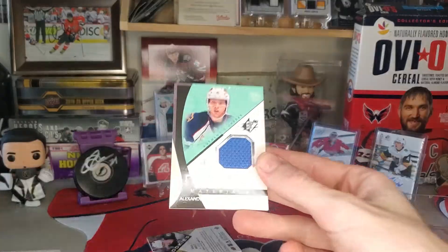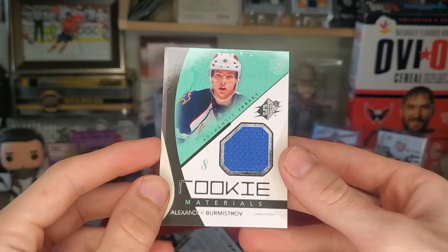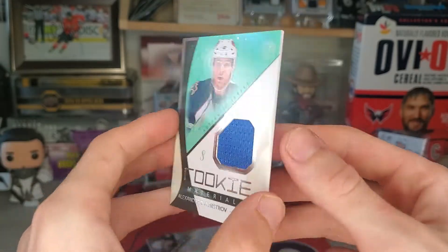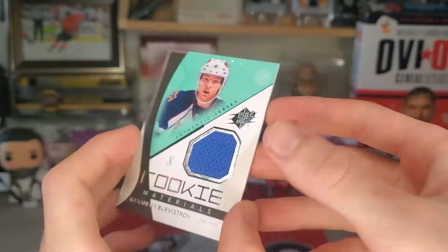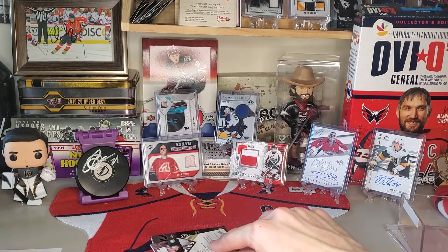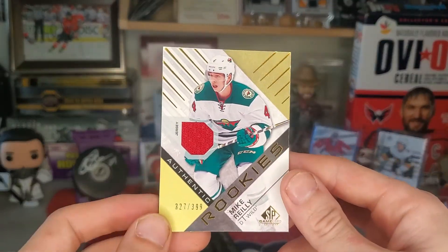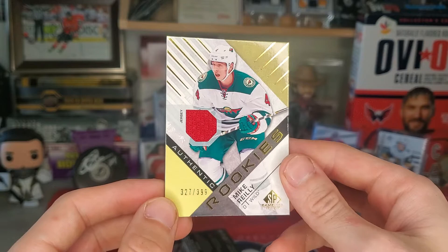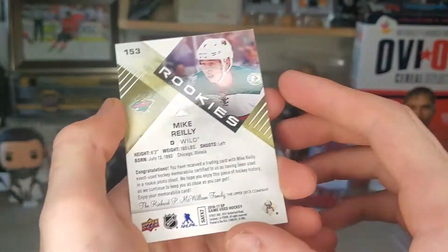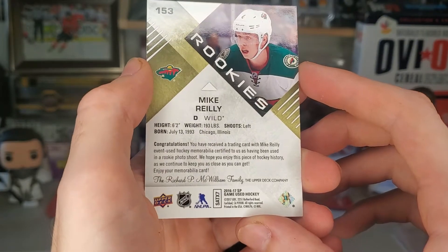Next up is Alexander Burmistrov rookie materials from the Thrashers — 10-11, that's pretty cool, I'm gonna count that as a win. Mike Riley authentic rookies numbered to 399, SP Game Used from 16-17.